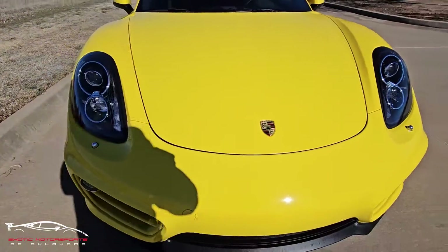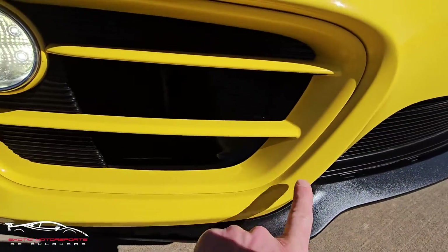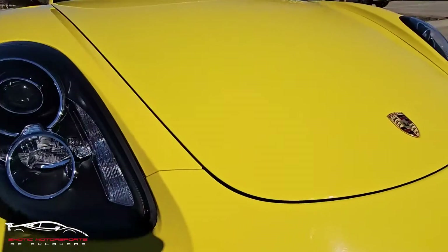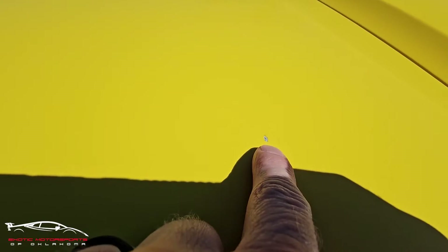Checking out the front end — it's going to be peppered with a few rock chips here and there as well. Going to try to point out some of them here and there. And then across the hood we have a couple larger ones — there's a larger one right there.